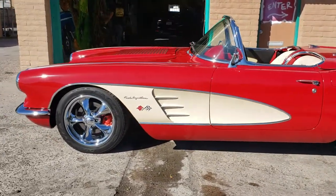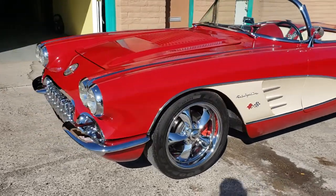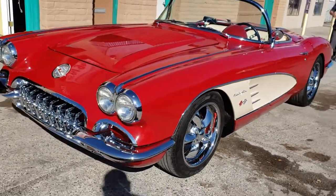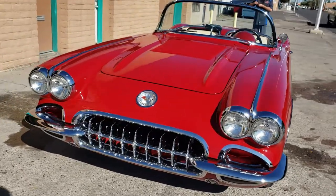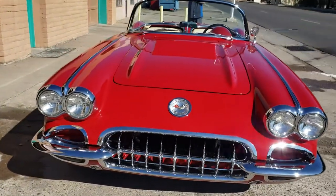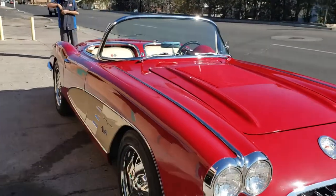I got this 1958 Corvette in our shop — single-stage paint on it, which means there is no clear coat. What we did was a three-stage paint enhancement on this car to really bring out some depth, some shine, some gloss on this car.